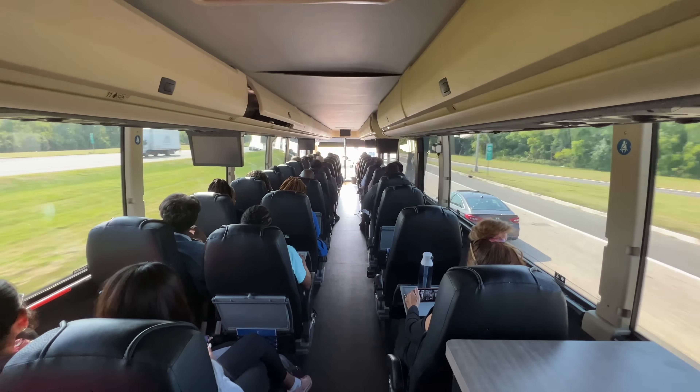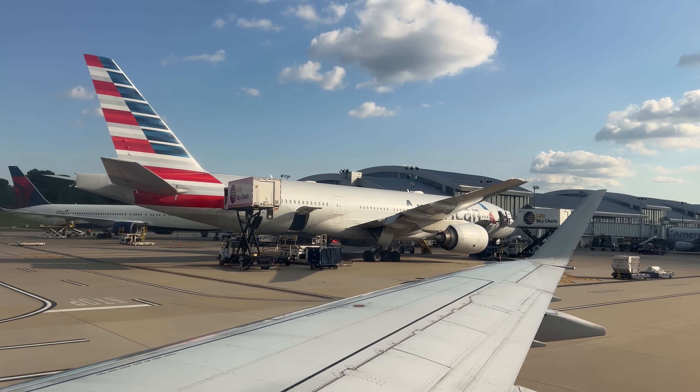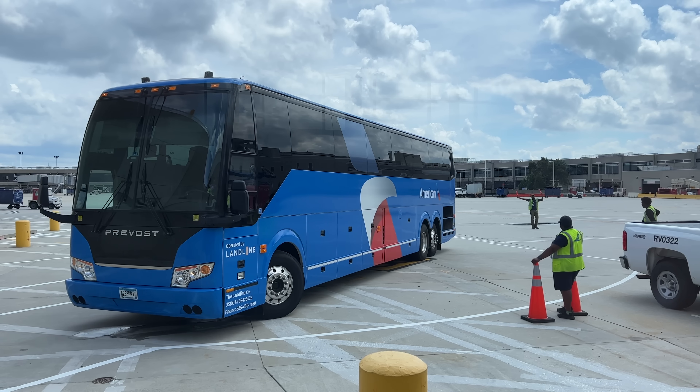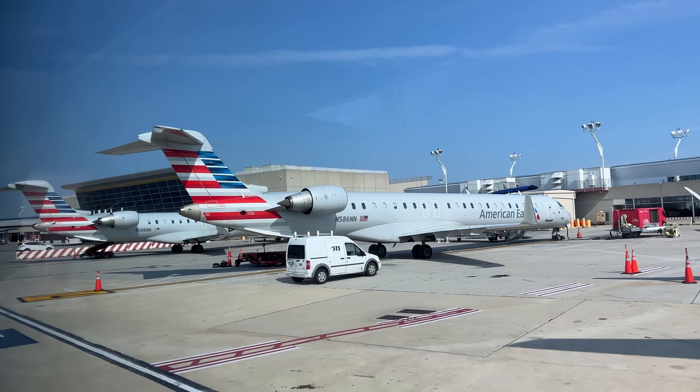Welcome on board this American Airlines Airbus. Imagine booking your flight, getting to the gate expecting to see a plane, but instead you see this — a bus. Well, this could happen on your next trip with American Airlines. Keep watching to see how.